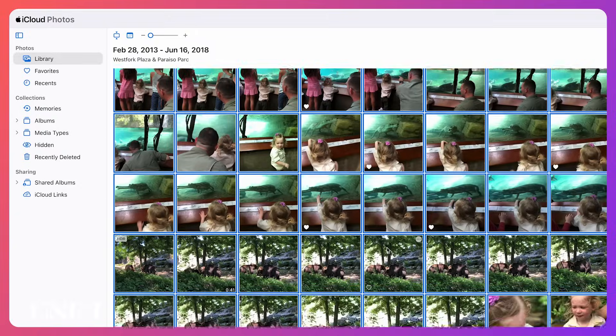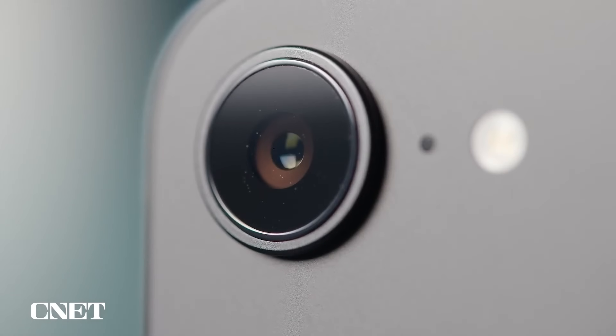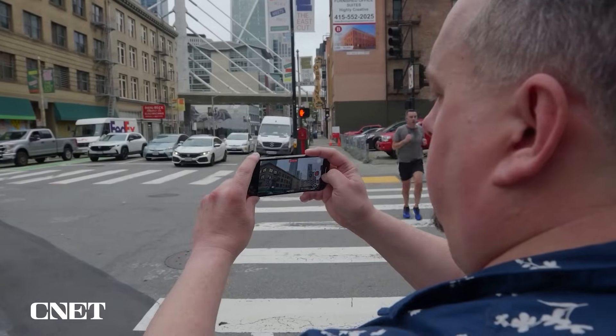First of all, if you're in this mess like me, do not feel bad — just blame it on Apple. Apple keeps making phones with amazing camera technology, and we take photos of everything, not just of cute moments.